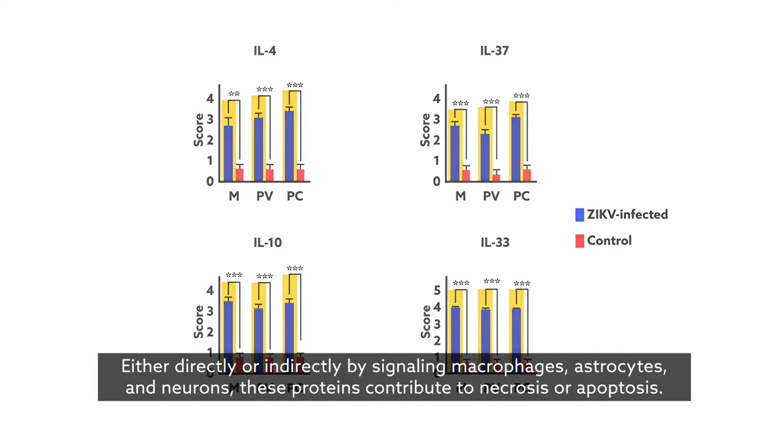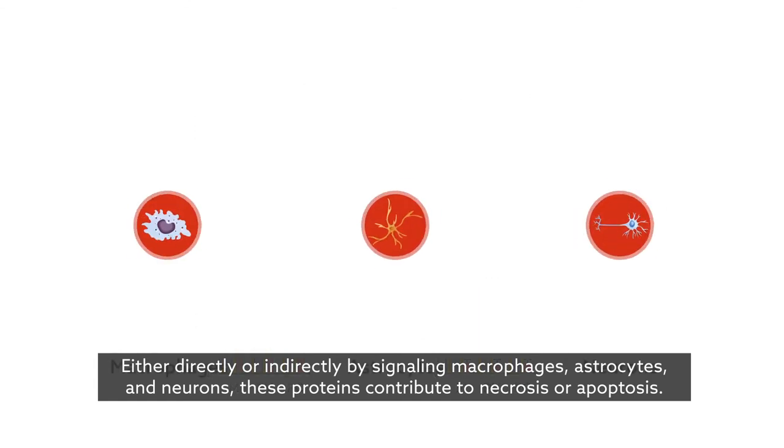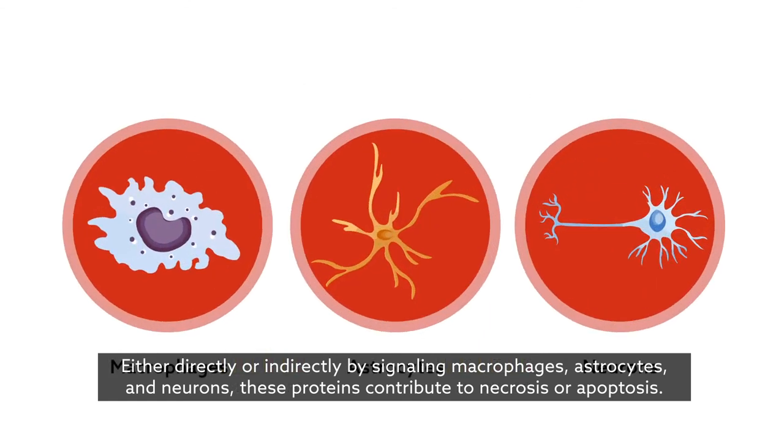Either directly or indirectly by signaling macrophages, astrocytes, and neurons, these proteins contribute to necrosis or apoptosis.